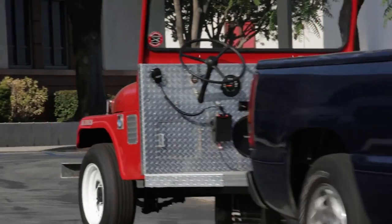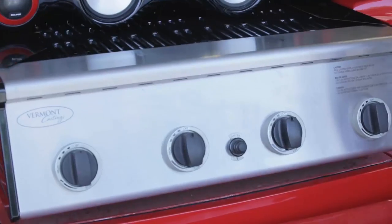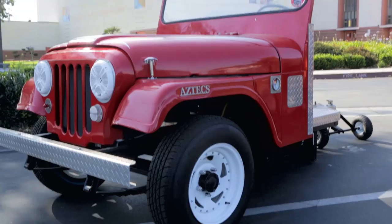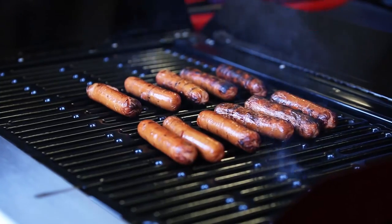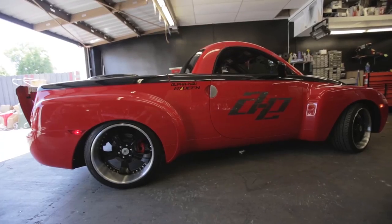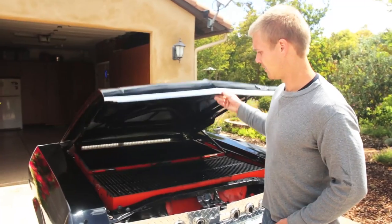We've traveled the country in search of the mad geniuses who've taken their love of cars and food to the extreme. Partnering with Mobile One, the experts in delivering performance beyond expectations, we've found culinary connoisseurs who've created the most mind-blowing grills. Mobile One presents Extreme Grillers.